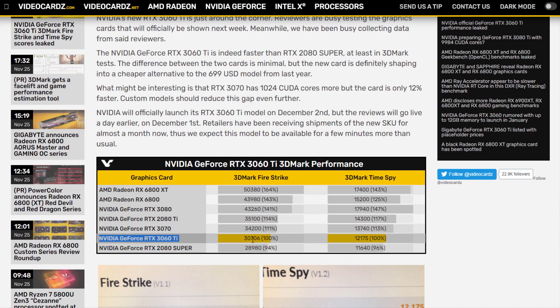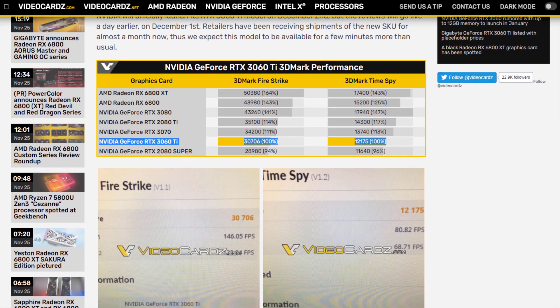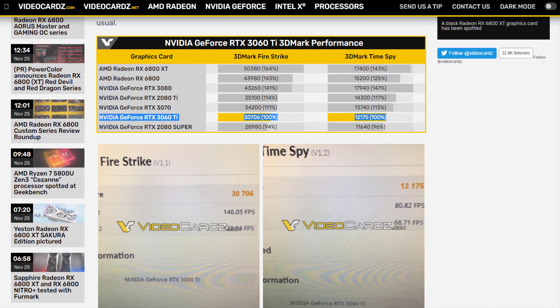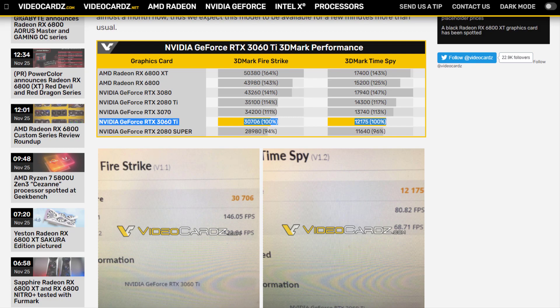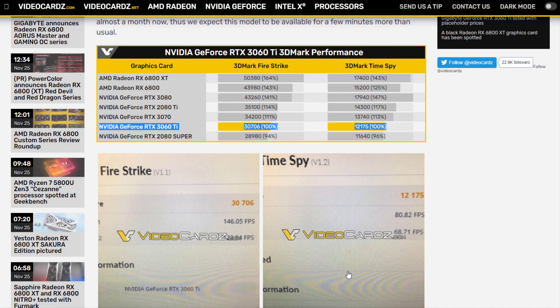Of course, Nvidia could surprise us by releasing more than just the widely leaked RTX 3060 Ti on the same day, and/or by having plentiful amounts of stock available for eager mid-market gamers and enthusiasts to pick up.